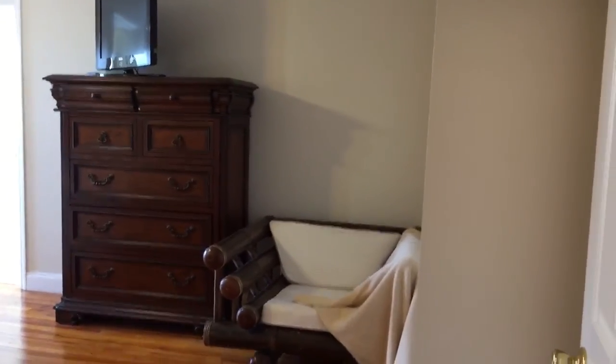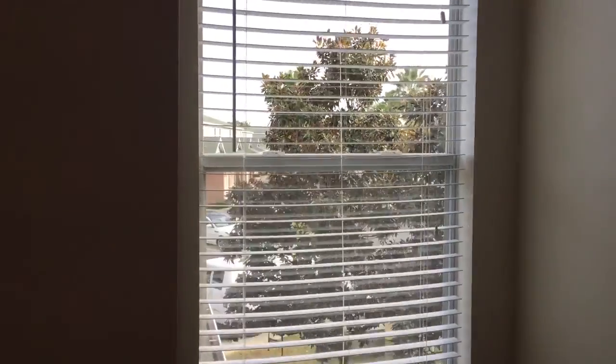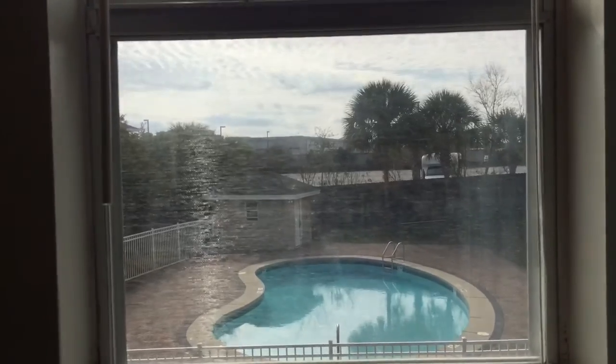And here is the master bedroom — 12 by 18. The hardwoods continue throughout. You can see this fits a king size bed very nicely, along with a large dresser. Walking towards the east, there's an eastern window and a walk-in closet that is a very nice size. This is the master bathroom — again oversized tile and cultured marble, with a shower-tub combo. And there's your view of the pool.